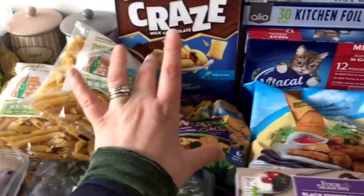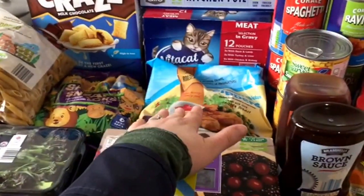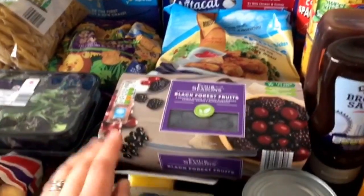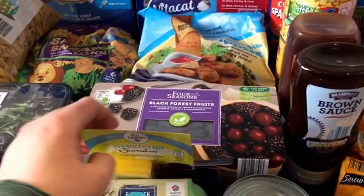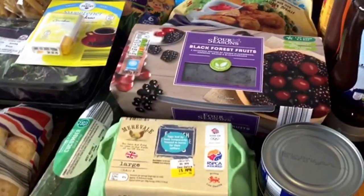So far the biscuits, craze cereal, kitchen foil, cat food, battered chicken dippers — yes, not very healthy but the good is a backup — frozen fruit, black forest, tablet sweeteners, and cucumber.